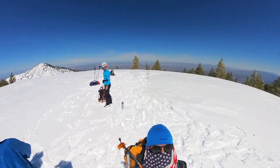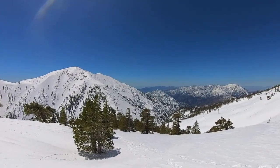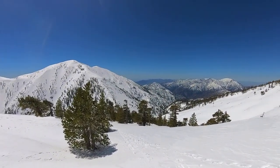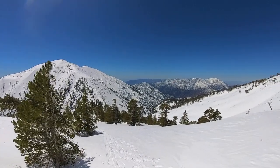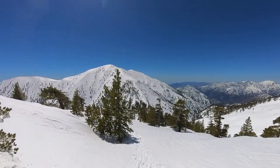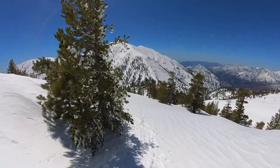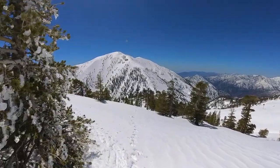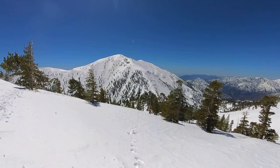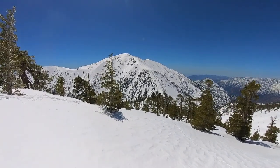Ready? 1,300. We are walking down the ridge from Dawson Peak to get down to the saddle between Dawson Peak and Mount Baldy. Mount Baldy is right in front there. It's going to be a long, slow climb to get to the top because the snow is very deep and slushy.